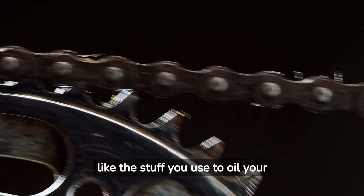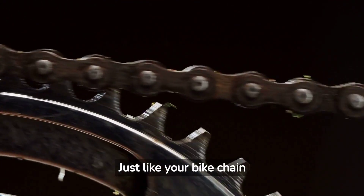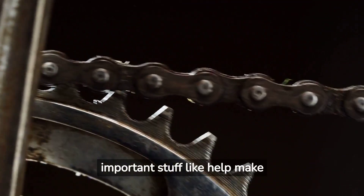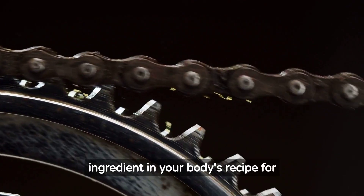Cholesterol is kinda like the stuff you use to oil your bike's chain. Just like your bike chain needs some oil to run smoothly, your body needs cholesterol to do a bunch of important stuff, like help make cells and digest food. It's like an ingredient in your body's recipe for health.